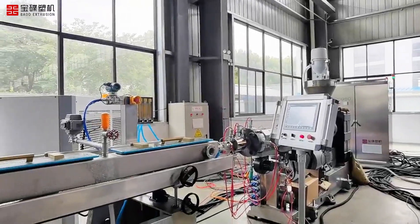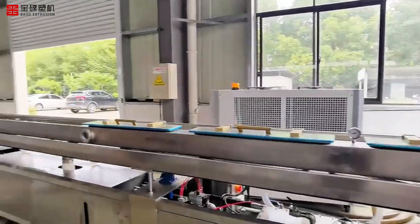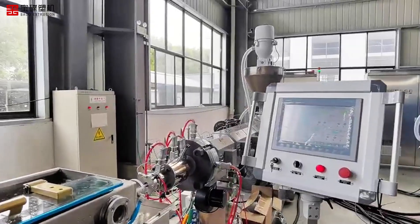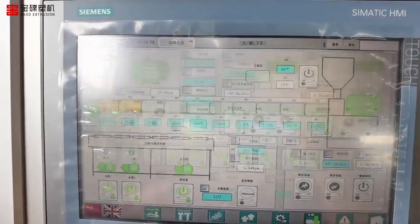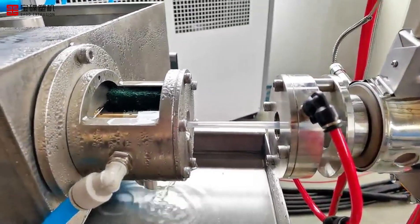In the modern medical industry, the quality of pipes is directly related to the safety and effectiveness of medical equipment. In order to ensure the high quality and high precision of each pipe, we have developed the world's leading PVC medical pipe extrusion production line, dedicated to providing excellent pipe solutions for the medical industry.